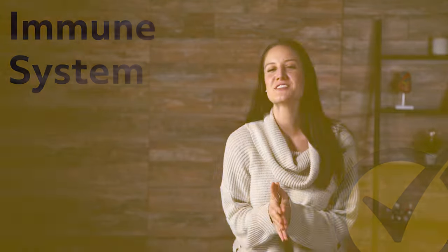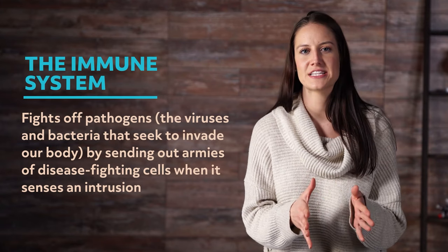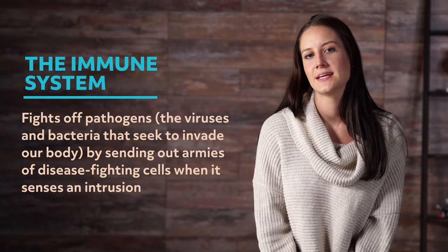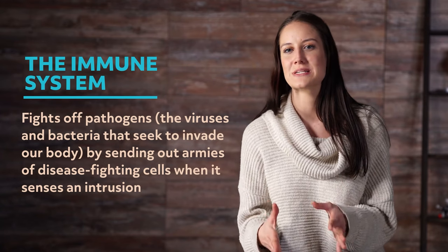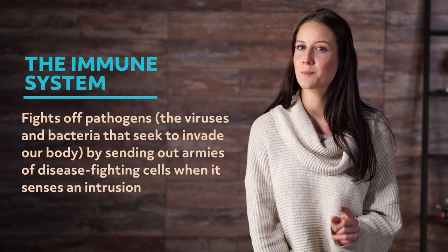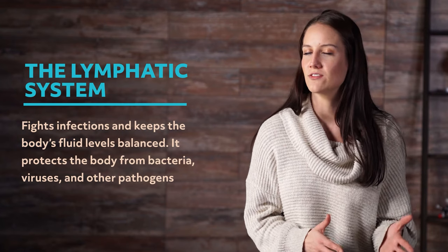Welcome to this Mometrix video about the immune system. Think of the immune system as the body's gladiator — it fights for us, defends us, and protects us. The immune system fights off pathogens — the viruses and bacteria that seek to invade our body. It defends us by sending out armies of disease-fighting cells when it senses an intrusion. The lymphatic system fights infections and keeps the body's fluid levels balanced, protecting the body from bacteria, viruses, and other pathogens.